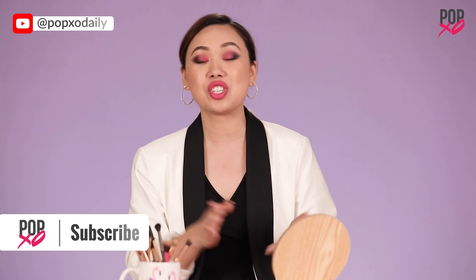And for more such tutorials, keep watching PopXer Daily. Bye!